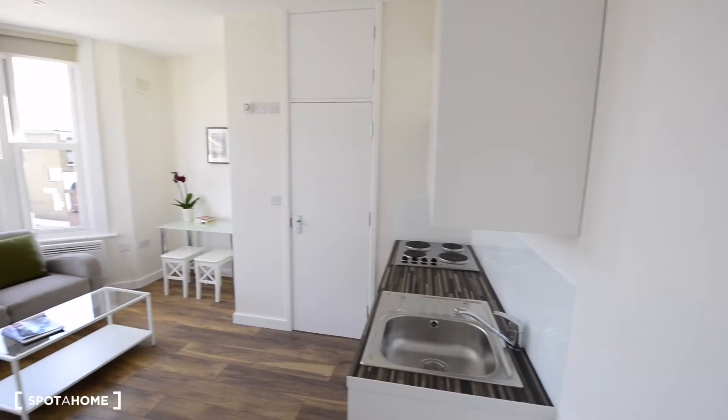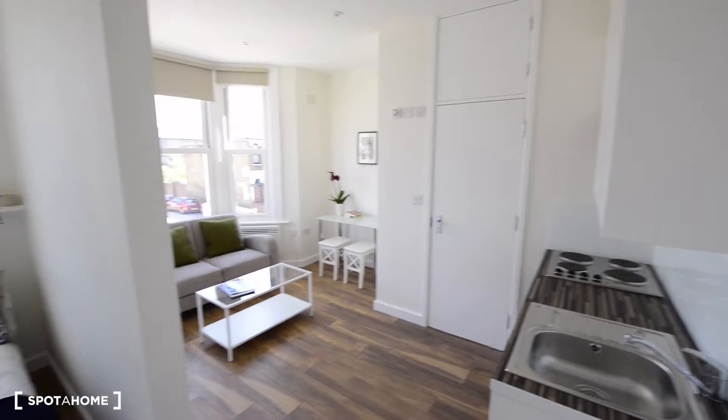Today I am going to show you one studio bedroom in an 8 studio bedroom house. So here we are — this is the studio bedroom.